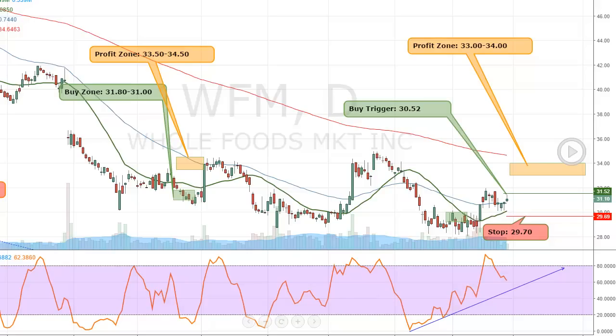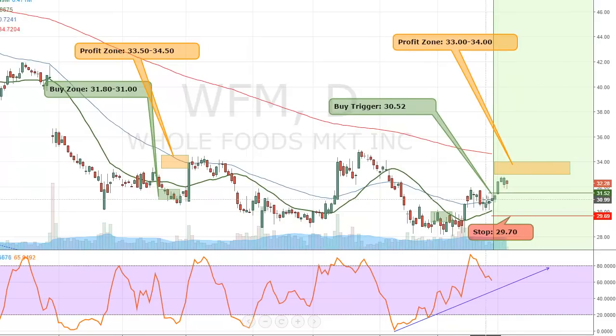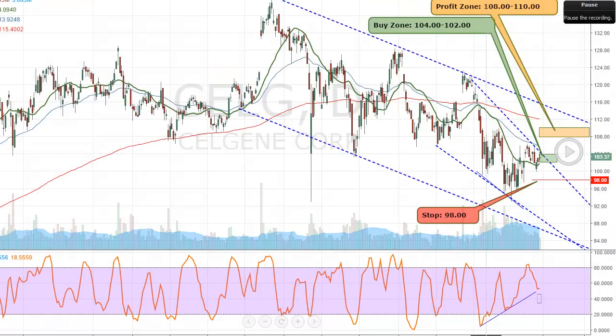The next HPS setup is Whole Foods Market. We started to see a nice base here. I've been in this stock multiple times — back here we had a nice pop and got out real fast. The buy trigger was $30.52 — we wanted to buy into strength. We did pop through this, but we didn't get up to our profit zone yet. It's a fantastic setup, continues to move higher, I think we're going to eventually hit our target. It's still active.